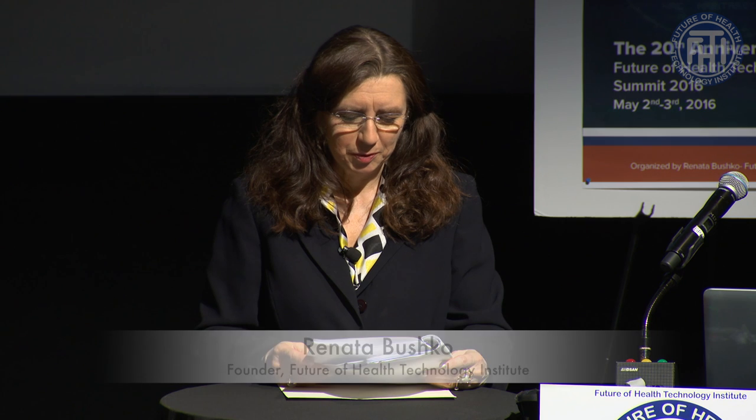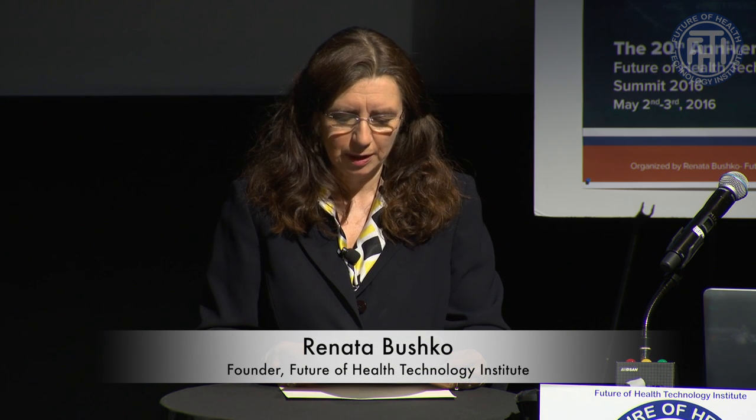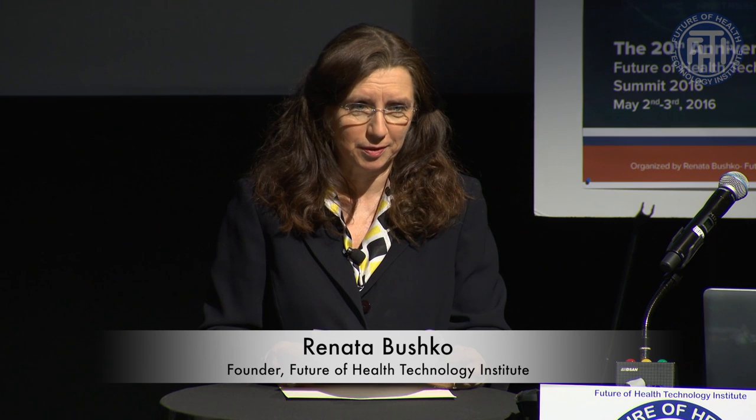Our next session is extremely exciting. We're going to learn how Google Glass can remotely integrate with microfluidic biosensors and actuators, and our presenter is Dr. Zhang.